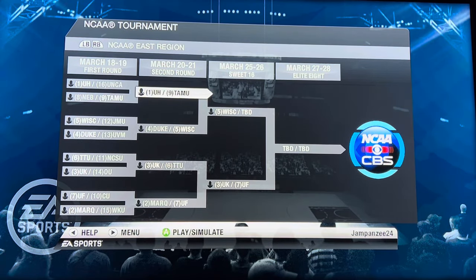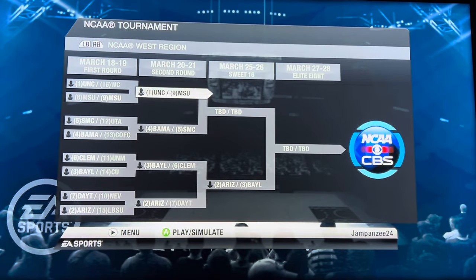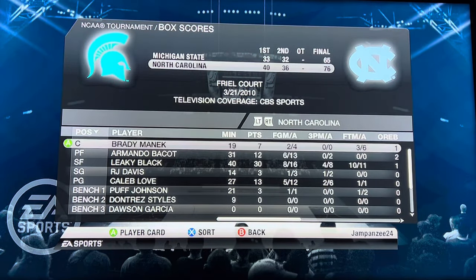Houston versus Texas A&M — the winner faces Wisconsin in the Sweet 16. We have a huge upset here — our first major upset, a number one seed falling! Texas A&M wins 99 to 98 in a crazy one-point victory. Marcus Sasser had 41 points. Then North Carolina versus Michigan State — I had Michigan State pulling off the upset in real life, but North Carolina advances 76 to 65.